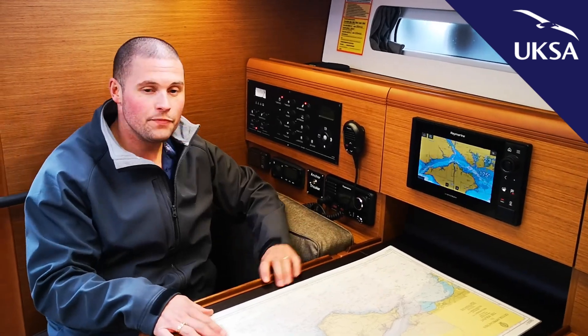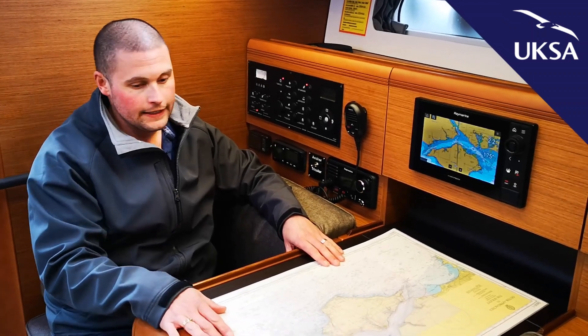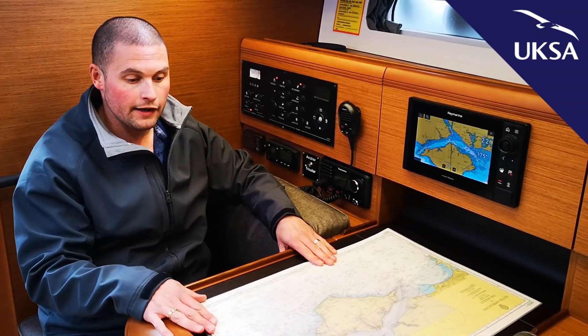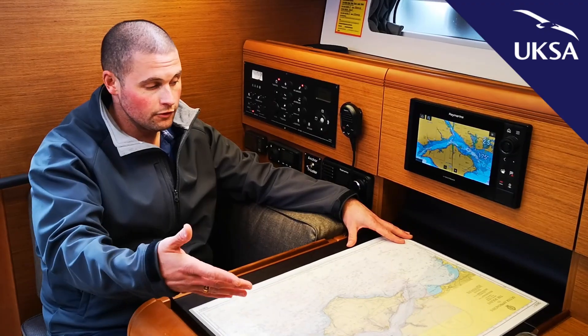Our navigation area — this is one of the adaptations we've had done from fit out. The chart table has been made in such a way that we can actually fit a full-size A3 chart on board, as demonstrated.